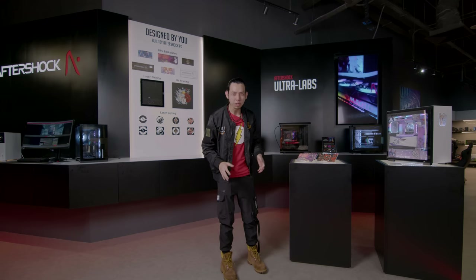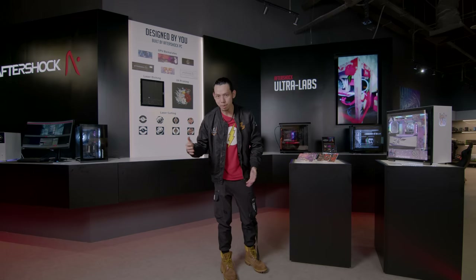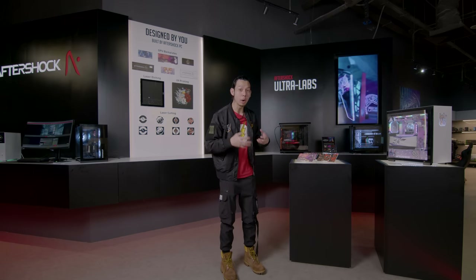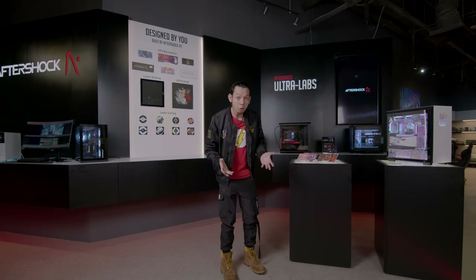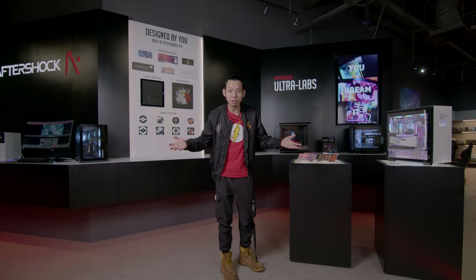That's why I believe Aftershock is so successful — they've bridged the gap for everyone toward their dream PC. Going down to a place like Sim Lim Square can be quite daunting and requires a lot of research, so being able to walk into an Aftershock store in Suntech City Mall without needing to do your own research is quite incredible.